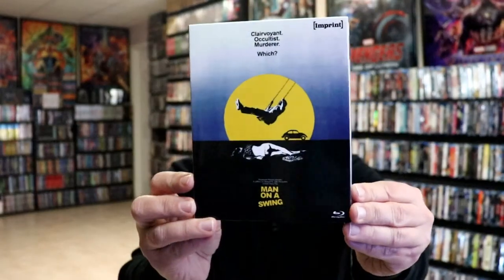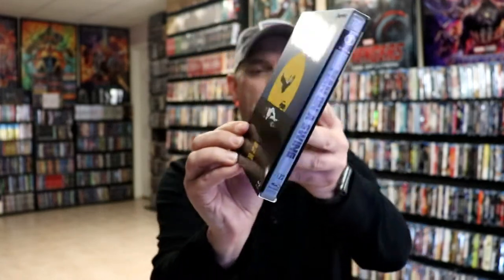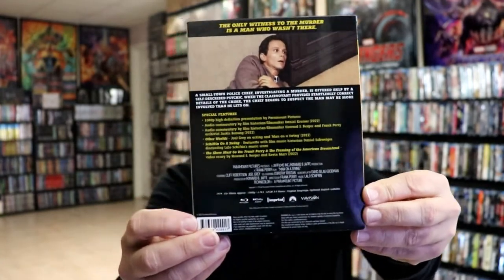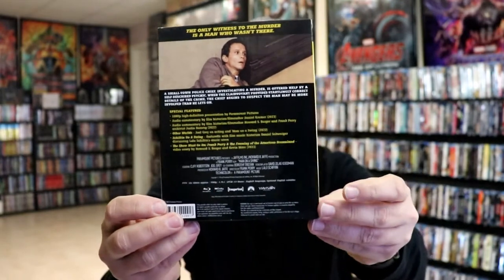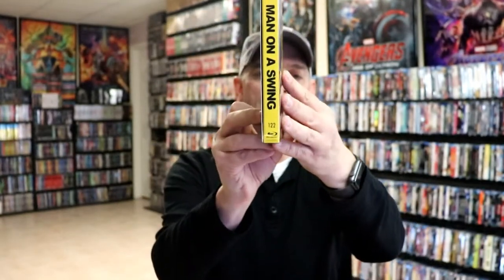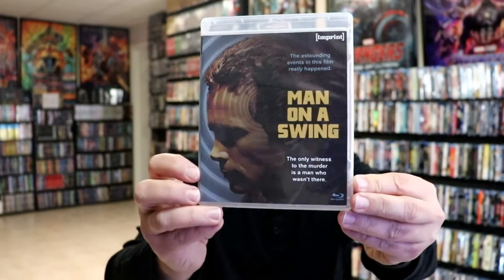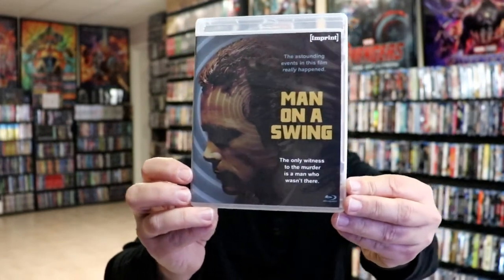Here's the front of the box — really nice-looking artwork. And here's the back with the special features. This is number 122. I'll go ahead and take the case out so we can see what the artwork looks like. Here's the alternate artwork for this release — really nice-looking.